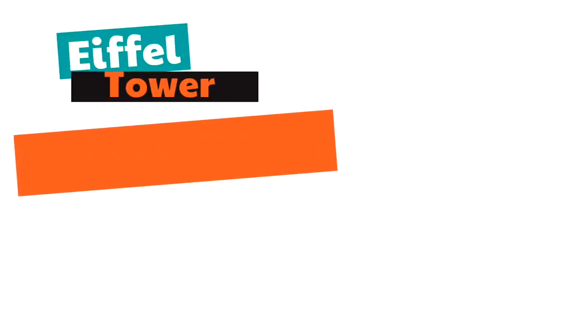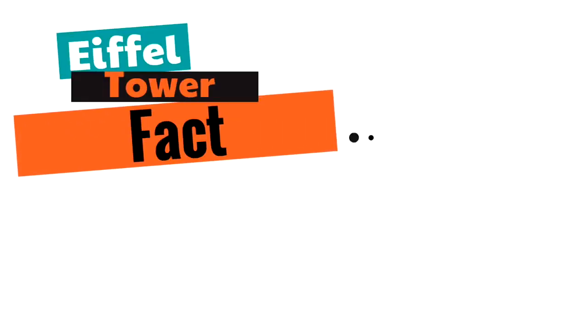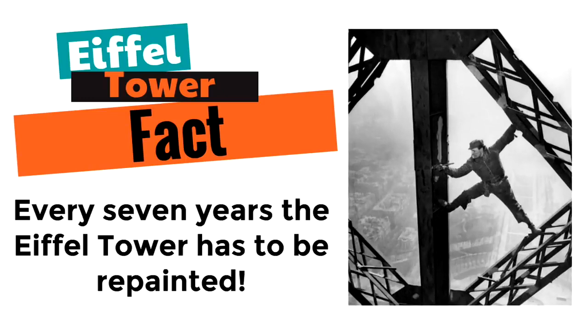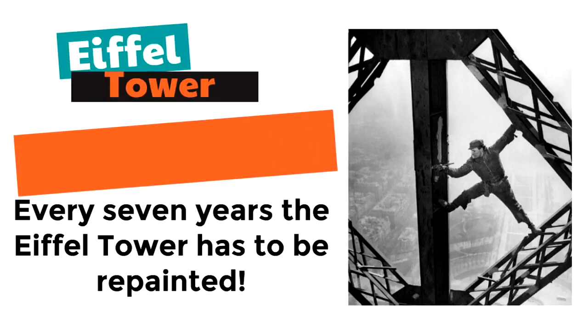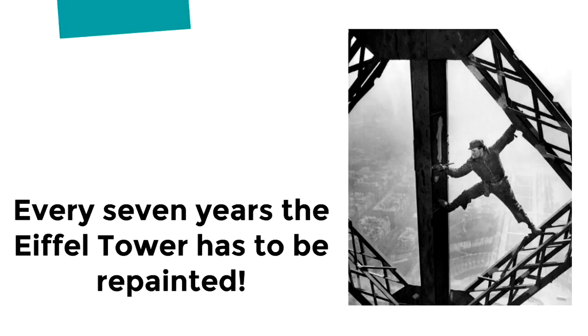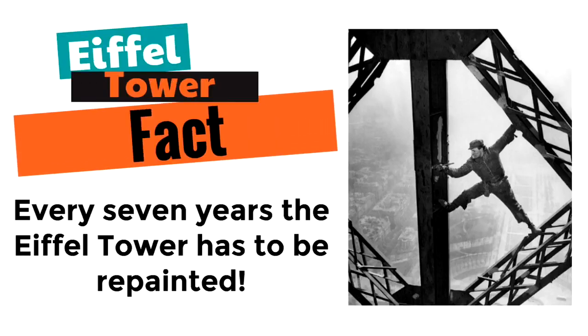Are you ready for an Eiffel Tower fact? Did you know every seven years the Eiffel Tower has to be repainted? Literally, they have to paint the Eiffel Tower every seven years. Here's a real picture of a guy in the 1950s painting the Eiffel Tower by hand. Look how high up he is — he doesn't even look scared. It has to be painted every seven years.